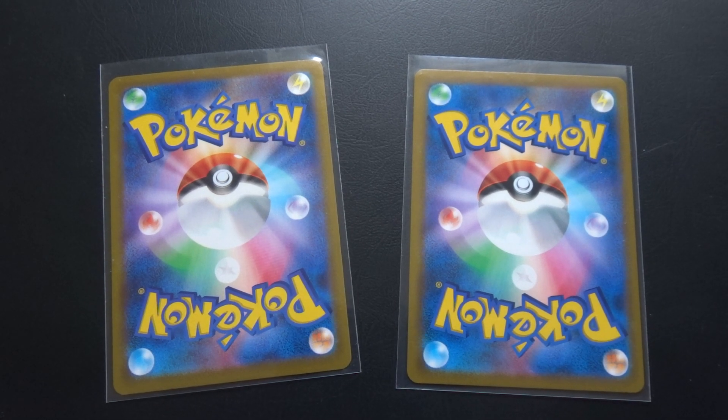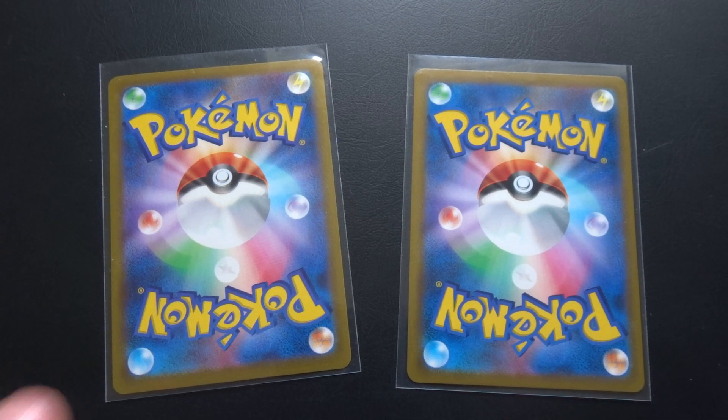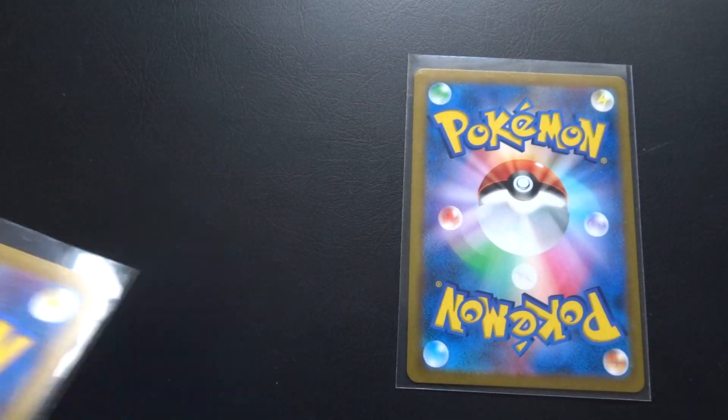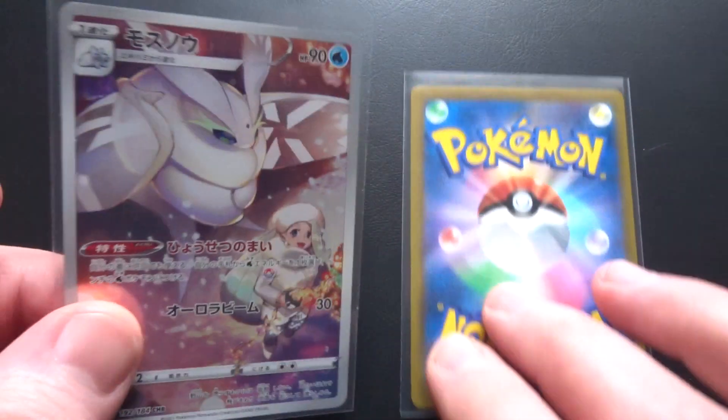Welcome back to my channel. This is a channel that looks at Pokemon cards focusing on artwork usually. And today is no exception — we are going to be focusing on an artist and we are looking at Aoki.